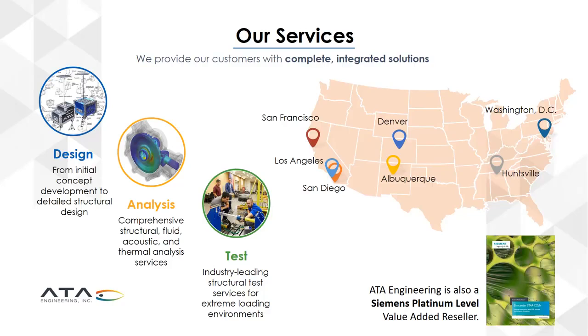We have offices across the country, often in areas of aerospace focus — San Francisco, San Diego, Denver, Albuquerque, Huntsville, and DC. In addition, ATA is a Siemens Platinum Partner for selling Siemens software. We sell it, support it, and use it ourselves, which means our clients benefit directly from our expertise. We specialize in the entire Siemens SimCenter portfolio, including AIMSIM, which we're talking about today. Lane is one of the ATA team members specializing in AIMSIM.